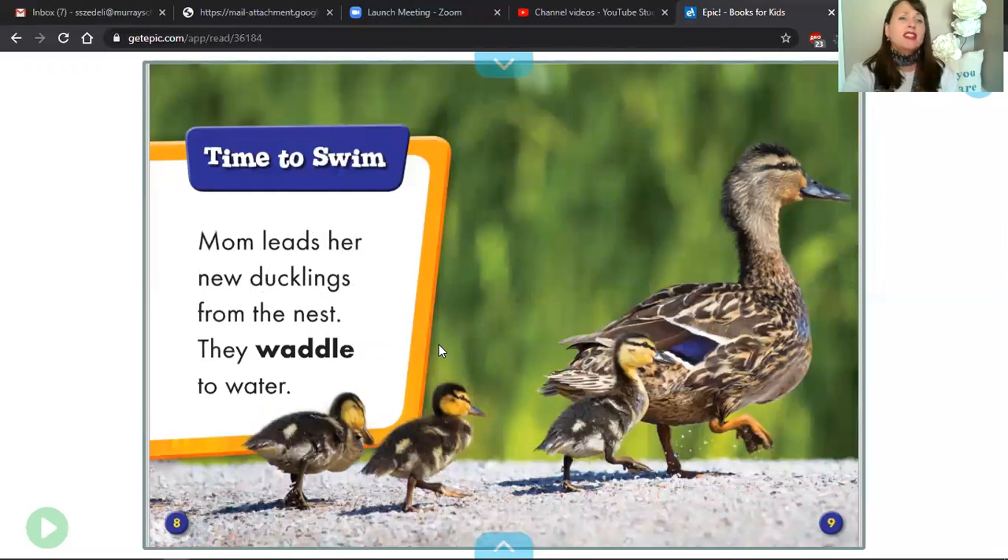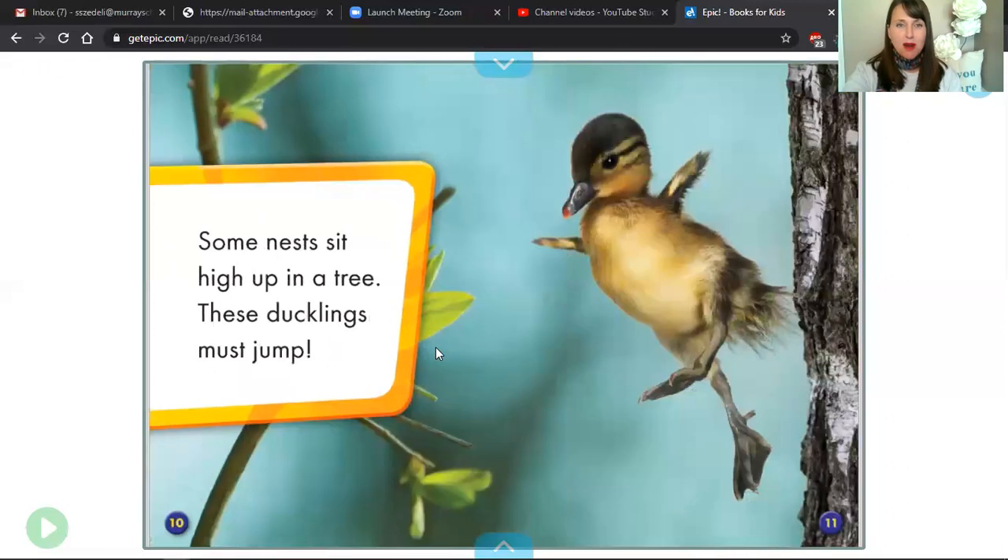Let's take a look at page eight. Begin. What was the word the author wanted us to notice on page eight? That's right — the word waddle. And that's kind of the back and forth walking motion of a baby duck when it's going behind its mom. Read page 10, please.